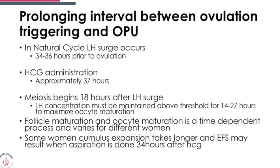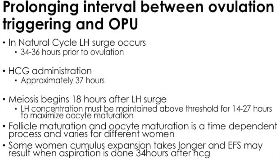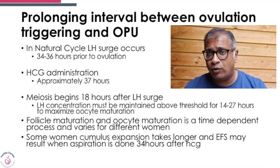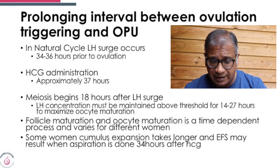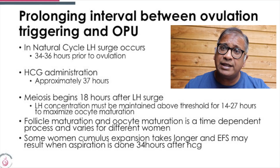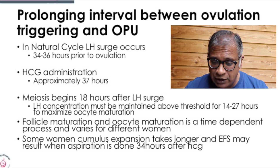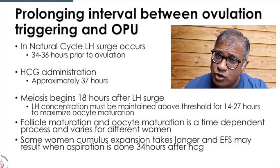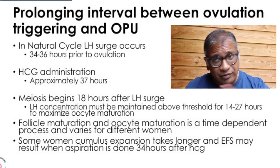The second treatment is prolonging the interval between ovulation trigger and oocyte collection. In a natural cycle, the LH surge occurs 34 to 36 hours before ovulation. With HCG, ovulation occurs approximately 37 hours later. What we know is that meiosis begins 18 hours after the LH surge, and you need the LH concentration to be maintained above the threshold for between 14 to 27 hours for maximum oocyte maturation. That's the reason why a very short LH response is problematic — the analogue trigger gives you a high LH for up to 24 hours.